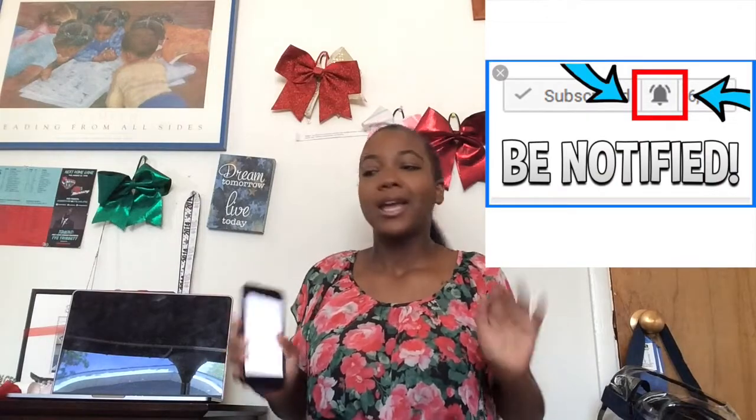Hey friend, it's your favorite friend Allie Justine. Welcome or welcome back to my channel. If you're new, feel free to subscribe, turn on my post notifications, join this friendship. And if you're old, hey friend, thanks for coming back.